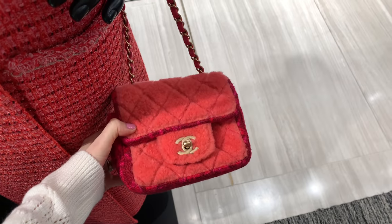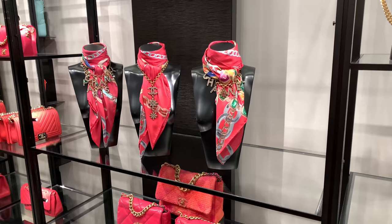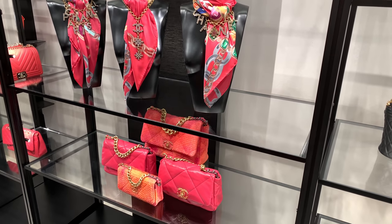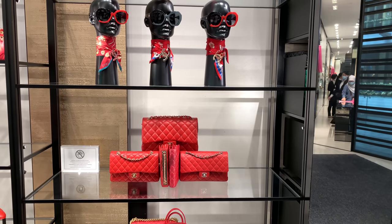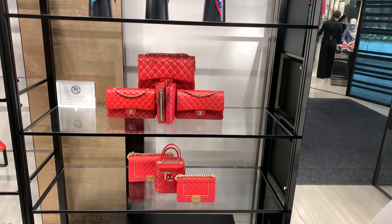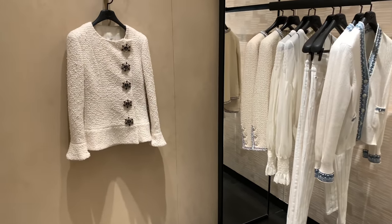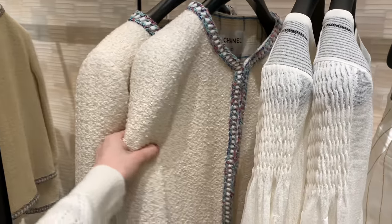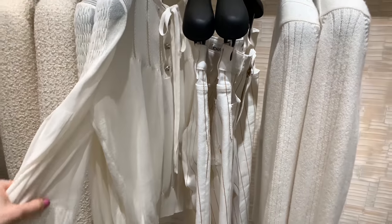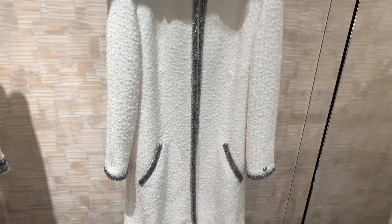I also saw some more ready-to-wear pieces. This sweater is very cute but it's too thick for Singapore's climate. If we could travel somewhere colder I'd definitely consider it, but since we're staying put I won't add it to my collection. I still like a lot of red lately, and the shade of this box is very pretty. I've been so obsessed with white — I just gravitate towards it. I think I tried this jacket on in one of my vlogs.